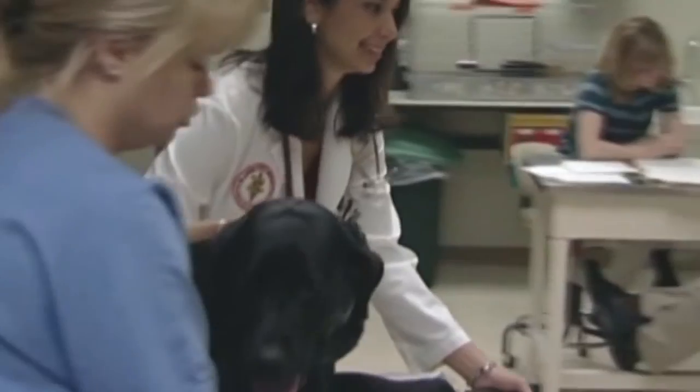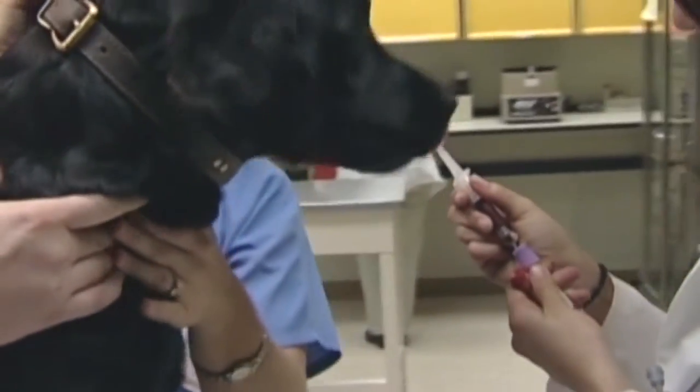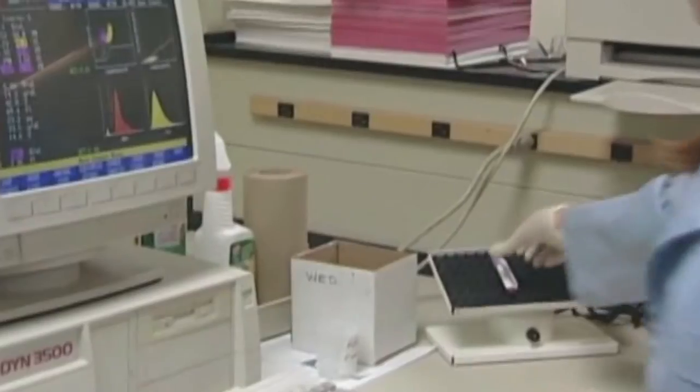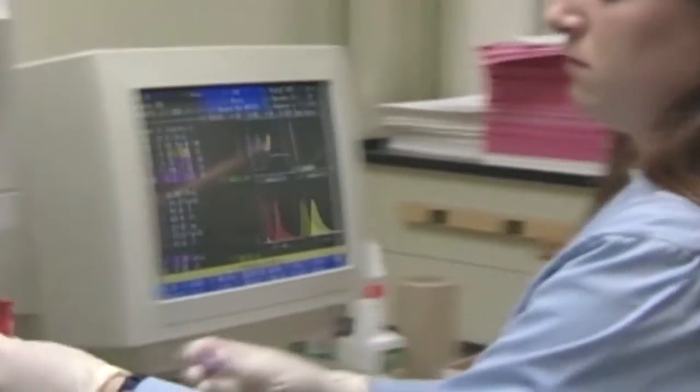If someone comes to you and says, I want pet insurance for my dog, what's the process? Okay. Well, it's an easy online application. And a variety of premiums to fit whatever your needs are. The beauty of this is it's a reimbursement plan, so the vets like it — it's easy to do. You can have a very comprehensive plan that covers illnesses and accidents and everything, or you can have just an accident-only plan.